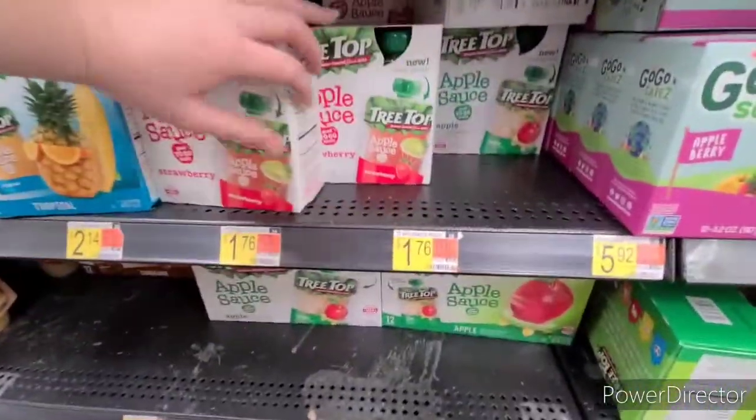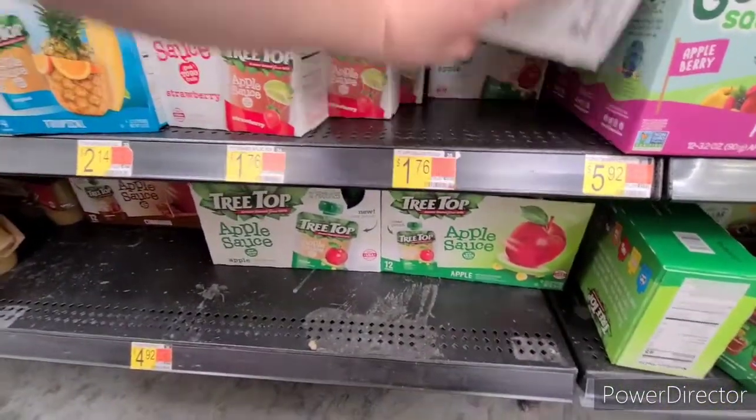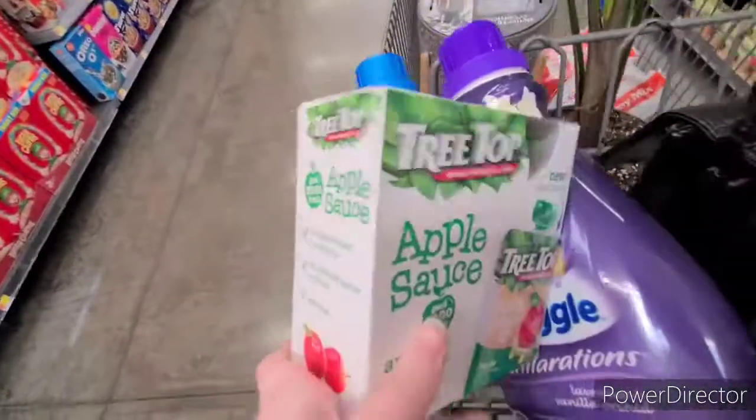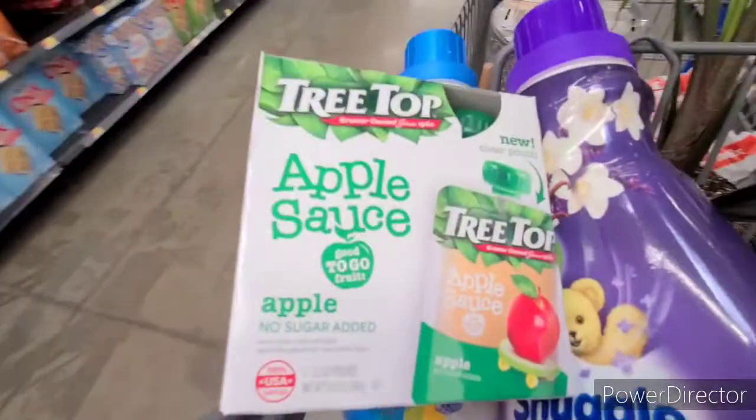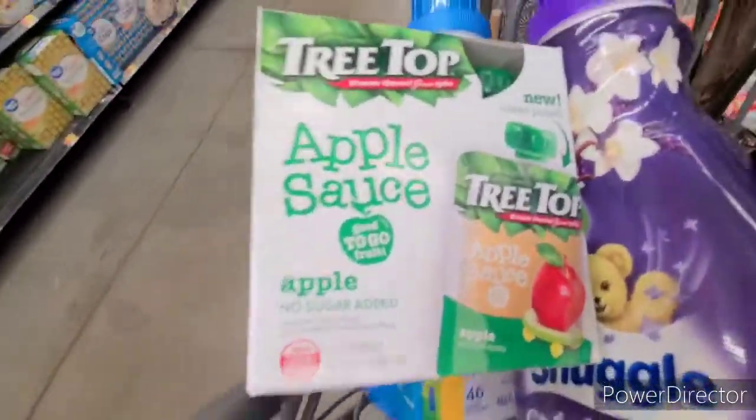Next up, the four-count Treetop applesauce is $1.76. There's $0.50 on Ibotta, and also a $0.10 any-applesauce bonus is also attaching, making it $1.16 for two rebates towards our bonus.